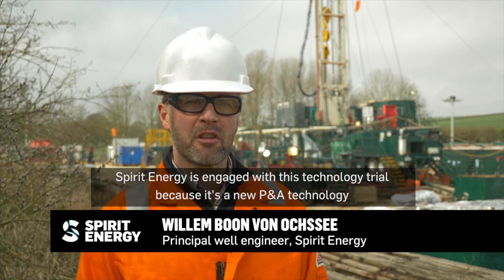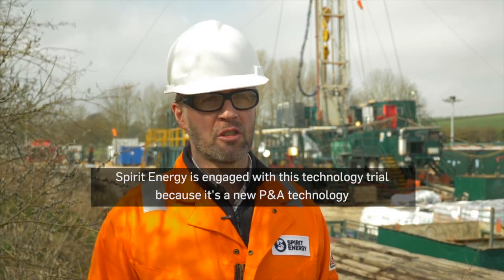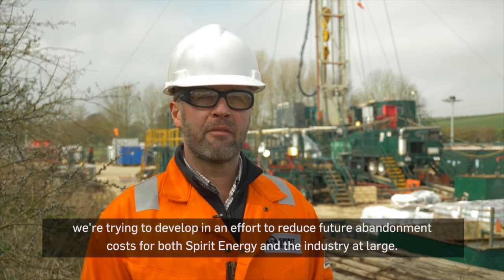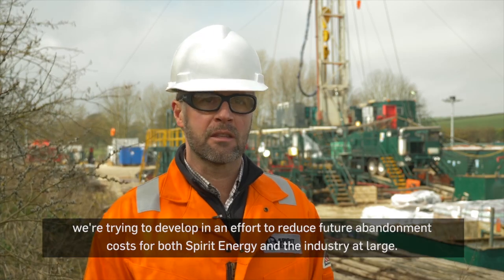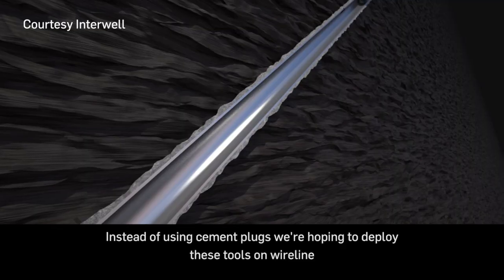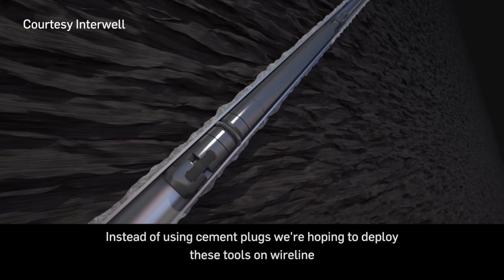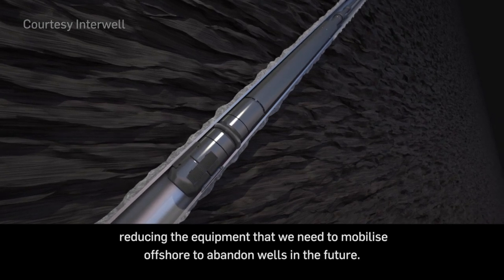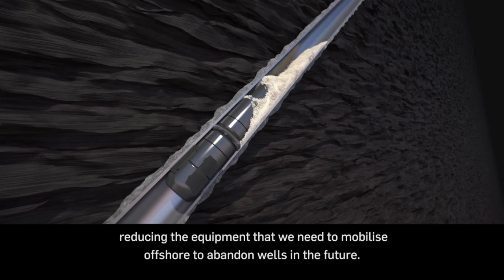Spirit Energy is engaged with this technology trial because it's a new P&A technology we're trying to develop in an effort to reduce future abandonment costs for both Spirit Energy and the industry at large. Instead of using cement plugs, we're hoping to deploy these tools on wireline, reducing the equipment that we need to mobilize offshore to abandon wells in the future.